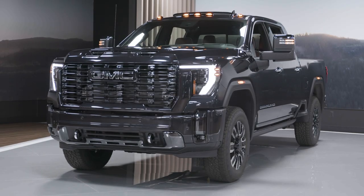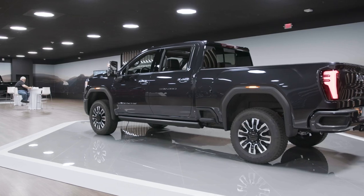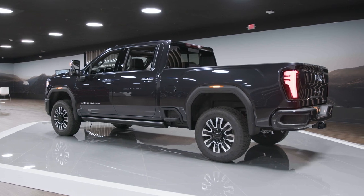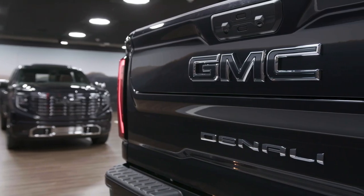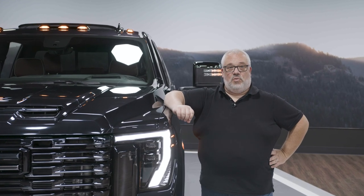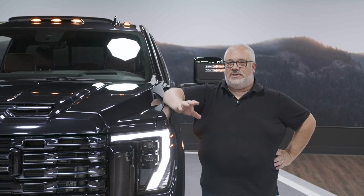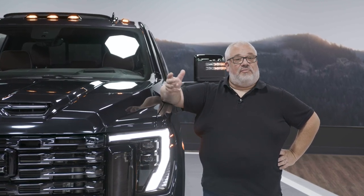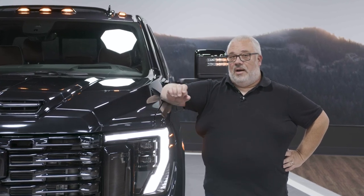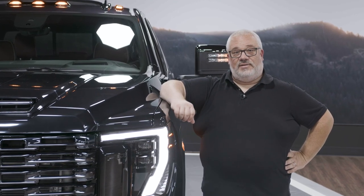We don't have pricing yet for the new 2024 Sierra HD — that's going to come closer to the truck's on-sale date, which GMC says is going to be the first quarter of 2024. Not all versions will be arriving then; the AT4X, the new more luxurious version of the AT4 off-road trim, is not going to come until later in the year. When we have pricing, a test drive, and more information about the new 2024 GMC Sierra HD, you'll find everything at cars.com.